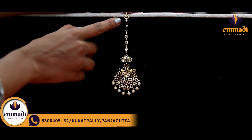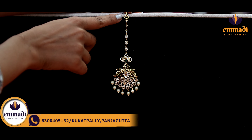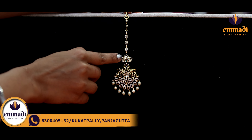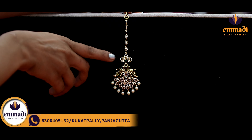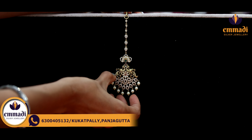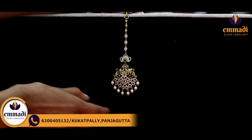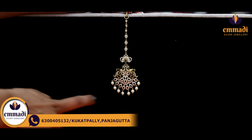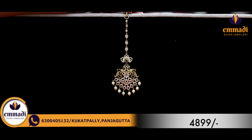Moving on to the next part. I have a small to big size reverse badam shape. I have a beautiful flower. I have a fine emerald stone. I have a pink and white color stonework. I have a beautiful nakshi finish. I have a peacock. I have a hanging pearl. Coming to the pricing details, it is Rs. 4,899.